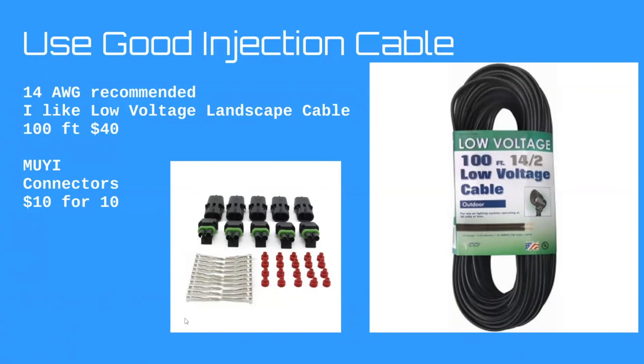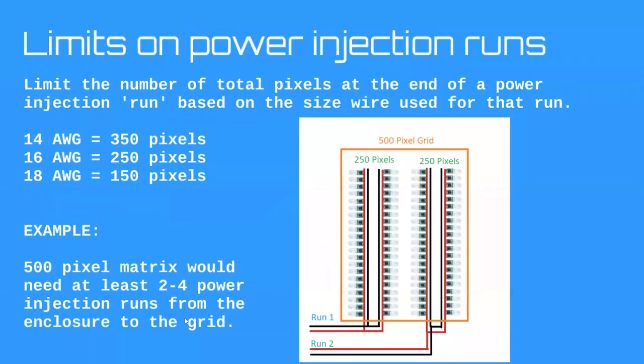I've also started using these knockoff automotive power connectors. I can't believe the pricing — only a dollar per pair, bought 10 for $10. They're rated for 14 gauge, and I've actually tested 90 amps through one just to see if it could handle it — and it did with flying colors. I've used them for two shows now and they work great.